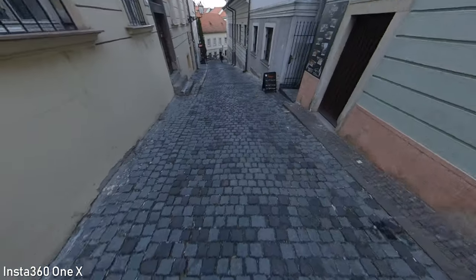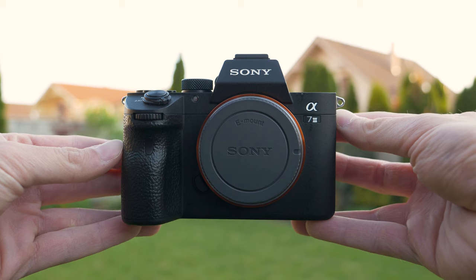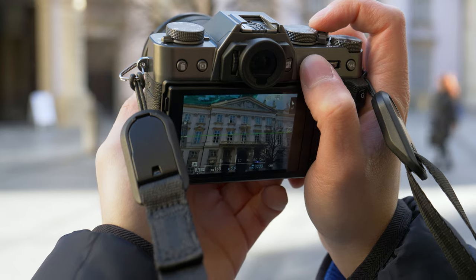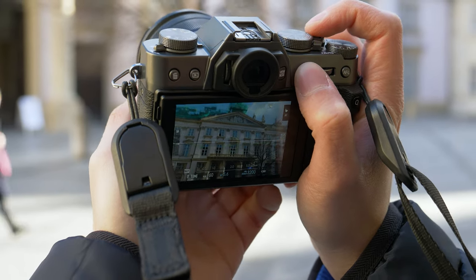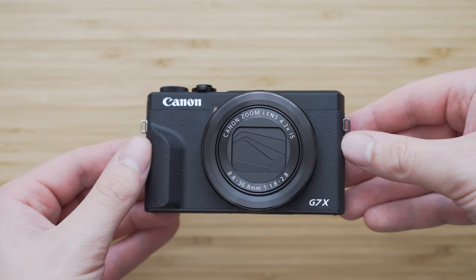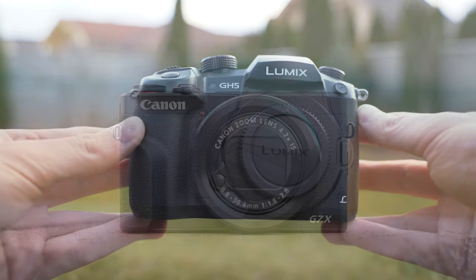So these were the best travel cameras that I have used in the past couple of months. My top 5 at the moment are the Sony A7 III, Fuji X-T30, Panasonic GH5, Canon G7X Mark III and DJI Osmo Pocket. Which one is the best for you depends on your preferences, so I hope that this video was helpful and will help you choose the right camera for your travels.